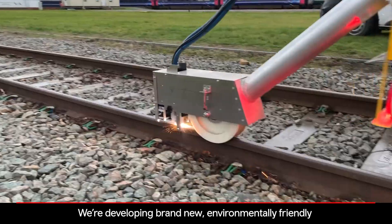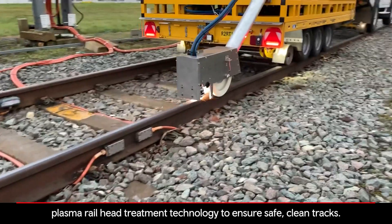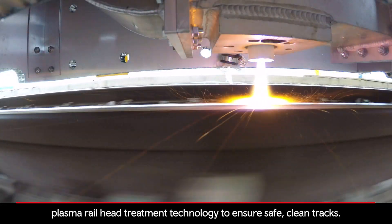We're developing brand new, environmentally friendly plasma railhead treatment technology to ensure safe, clean tracks.